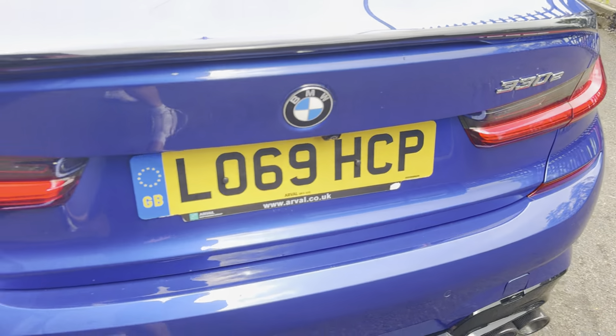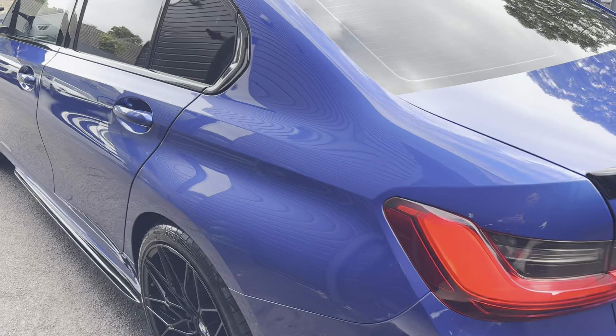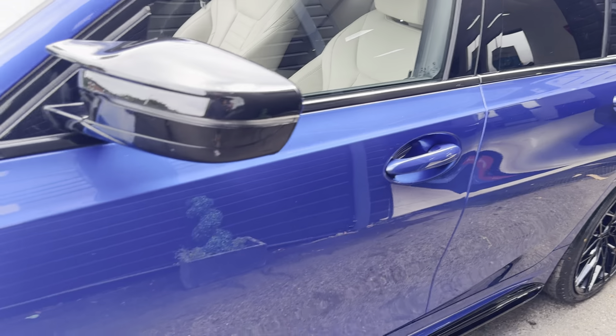You get reverse camera with both front and rear parking sensors. You've got a really nice size boot as you can see there. You do also get folding seats, and the charging cable is supplied with the car as well.